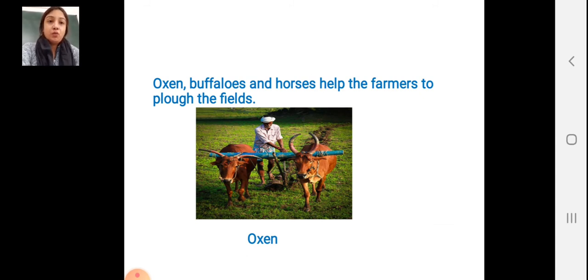The oxen, buffaloes and horses help the farmers to plough the field. You can see the picture of oxen. The farmers are ploughing the field with the help of buffaloes and horses. You can see the bullocks and all — they are ploughing the field.